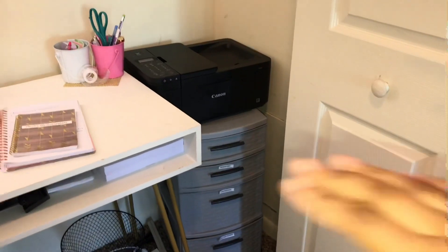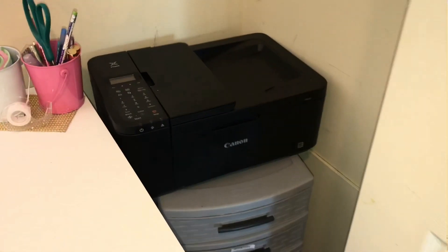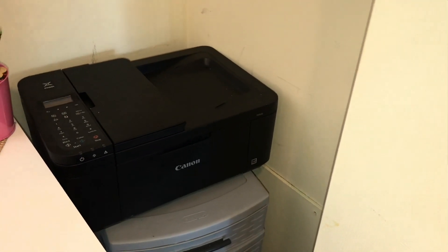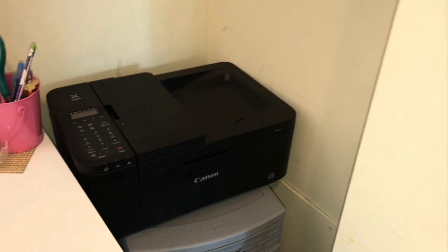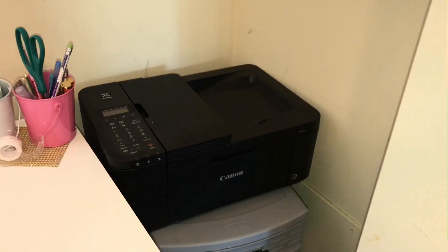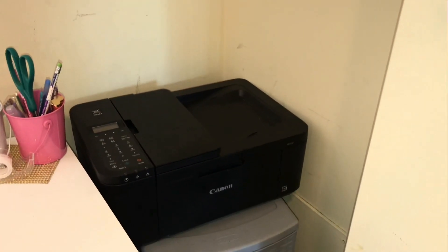To the side of the desk I have my printer — this is the Canon TR4520. I'll link it below because a lot of y'all have asked where I got it when I did my packaging orders. This printer is great and it was only like $50 on Amazon.